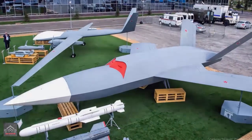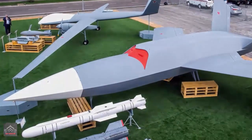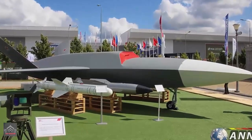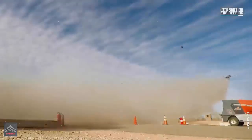The drone mock-up was displayed alongside examples of the Kh-58UShK anti-radiation missile — a much-upgraded version of the Cold War-era Kh-58 — designed for internal carriage inside the weapon bays of new-generation fighters and drones.